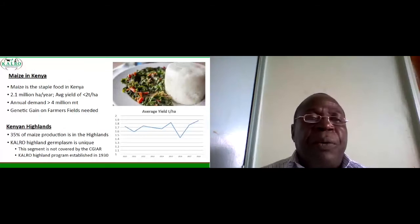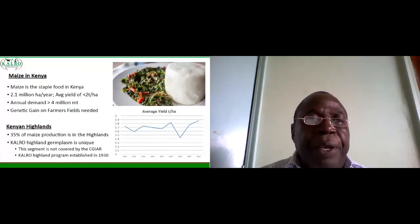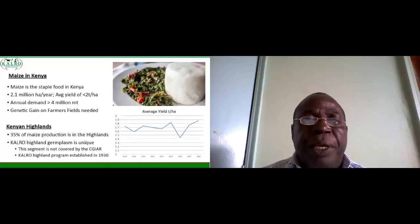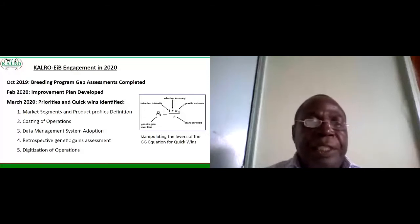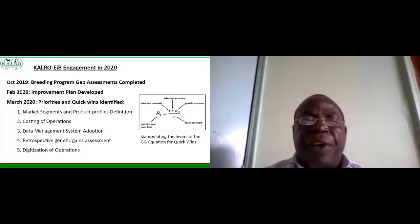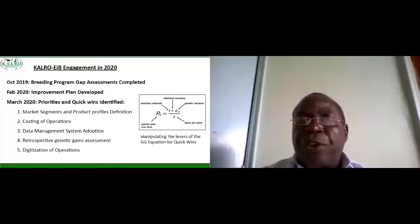We started partnering with the EIB in 2019, and in October 2019 the breeding program gap assessments were done. In February 2020 an improvement plan was developed, and in March 2020 we set up five priorities, which you can see listed there. These five priorities were listed mainly because of improving the genetic gain equation, which you can see on the right-hand side.